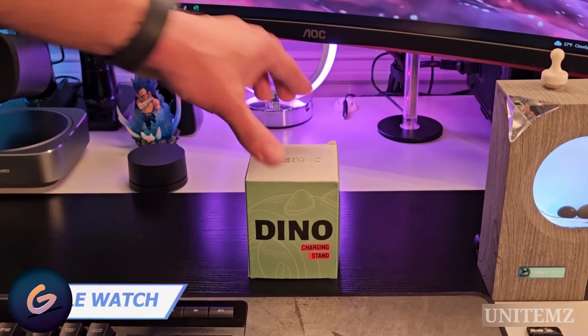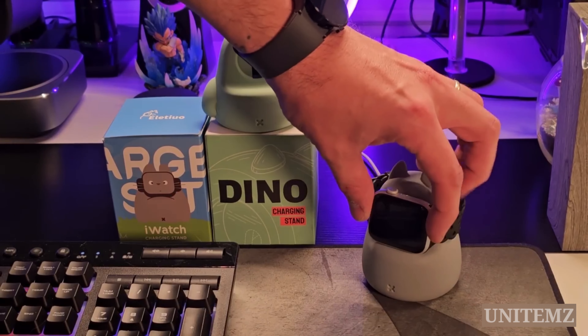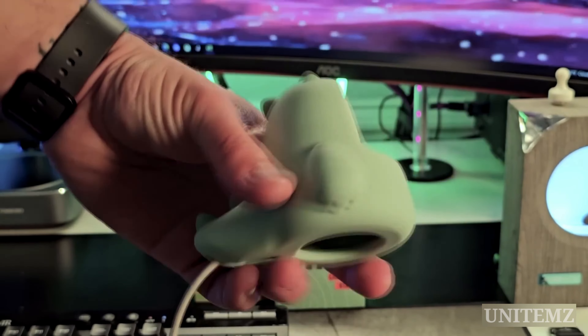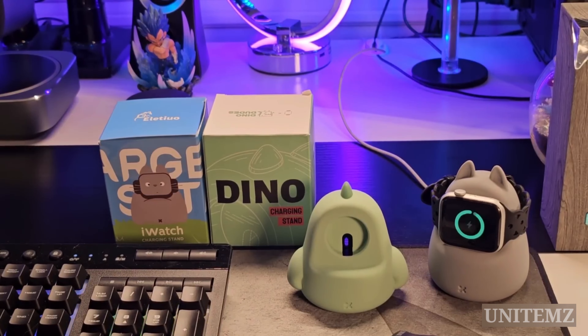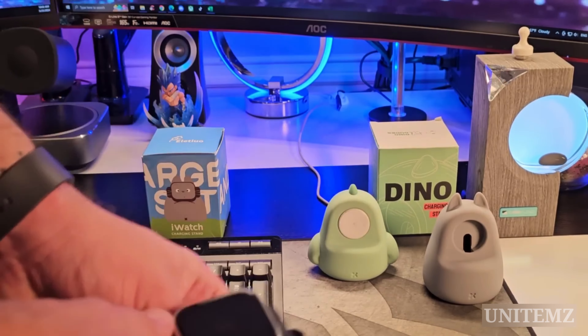I'm a huge fan of multifunctional accessories. This Totoro-like stand for the Apple Watch looks cute and minimalistic, and clears your desktop or nightstand from cable clutter. Installing the cable won't take much time or effort — even a child can handle it. Once adjusted, the silicone will help avoid any scratches on your watch and keep it charged at all times. Alternatively, you may pick the Dyno stand — the choice is yours.